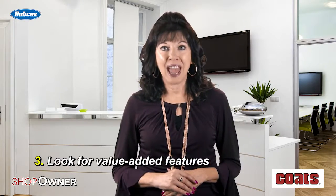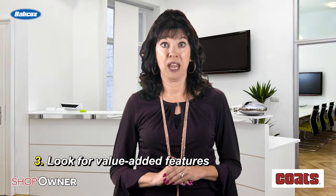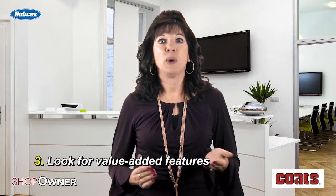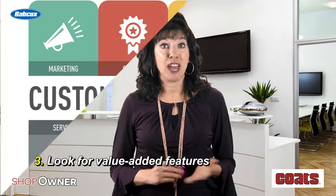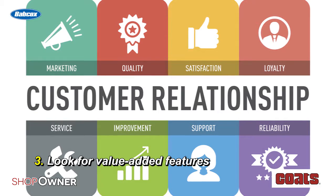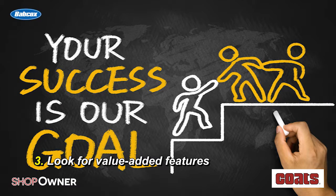Look for value-added features. You want a partnership when you purchase equipment, especially when they are big-ticket items. Look for value-added benefits like factory-authorized installation and training, a national service network, and outstanding distribution so you can get your order without any hassle.